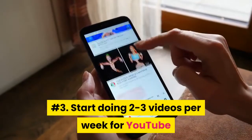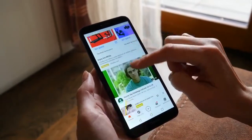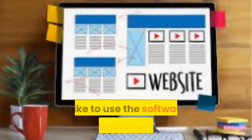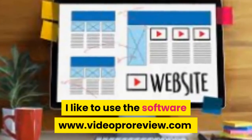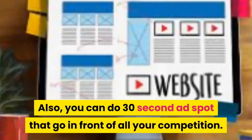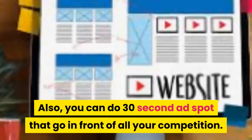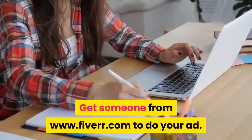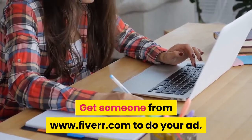Number three: start doing two to three videos per week for YouTube and educate people on getting insurance. I like to use the software www.videoproreview.com. Also, you can do 30-second ad spots that go in front of all your competition — get someone from www.fiverr.com to do your ad.